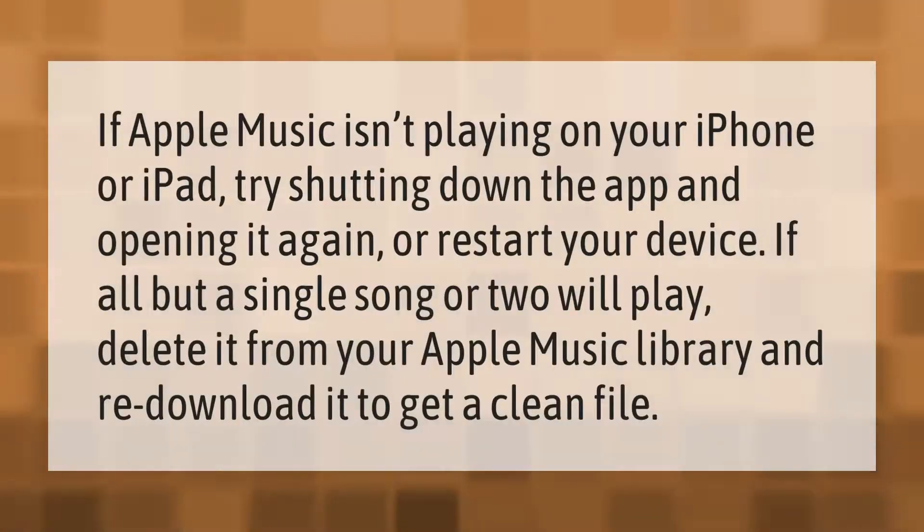If Apple Music isn't playing on your iPhone or iPad, try shutting down the app and opening it again, or restart your device. If all but a single song or two will play, delete it from your Apple Music library and re-download it to get a clean file.